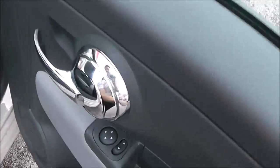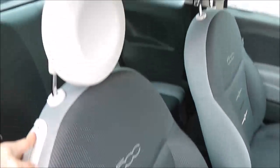If we head inside the car, in the door panel you've got a grey cloth finish, chrome effect interior door handles, electric wing mirrors, speakers and storage. There's also a two-tone grey cloth finish on the seats with '500' stitched into the back piece.